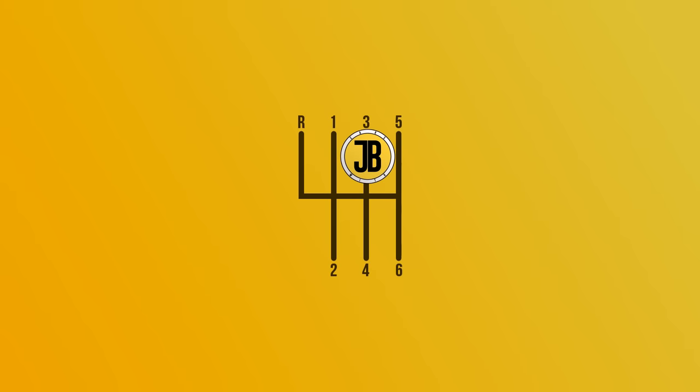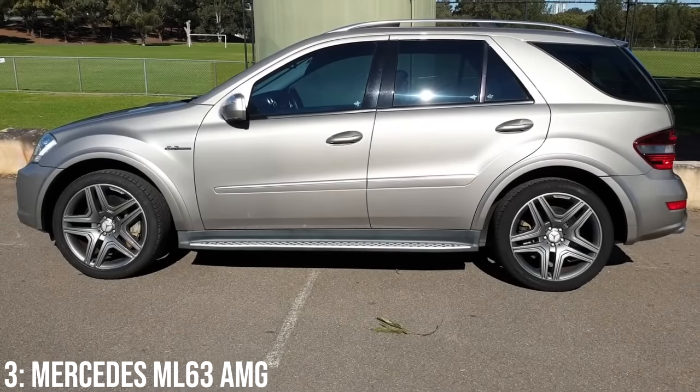Let me know in the comments what's the most powerful car you've actually driven. Mine is probably the Turbo S, and for power-to-weight ratio, probably the Renault 5 Maxi Turbo Group B rally car. Love to hear yours.